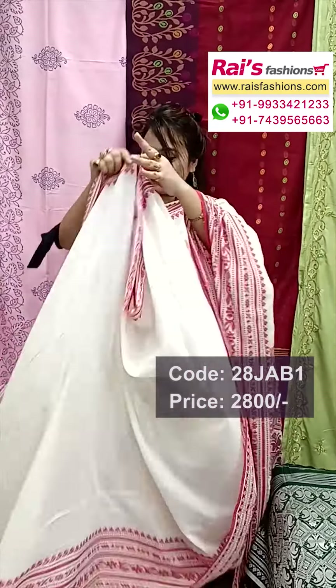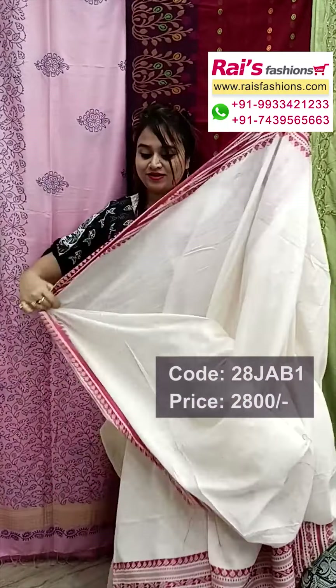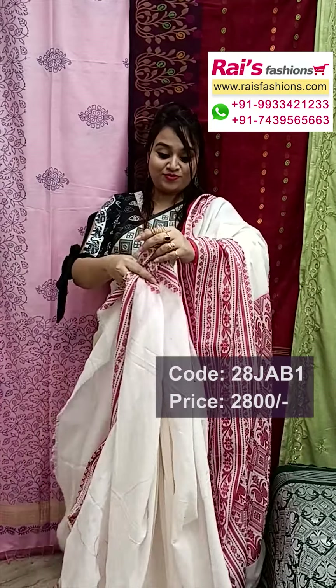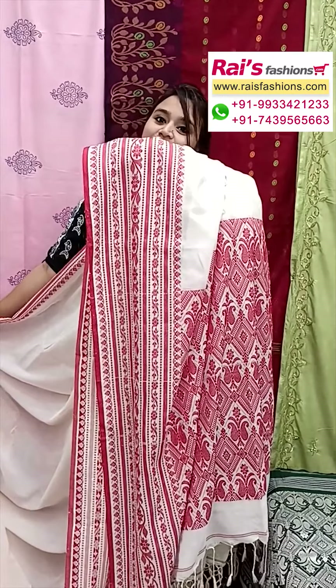Pure handloom Bengal handloom, all over border features heavy work hand weaving. This one is a running blouse piece — plain with border work. Very nice, trendy looks, soft material, soft premium quality Bengal cotton, pure cotton by cotton. The pallu portion has heavy fine weaving design worked pallu.